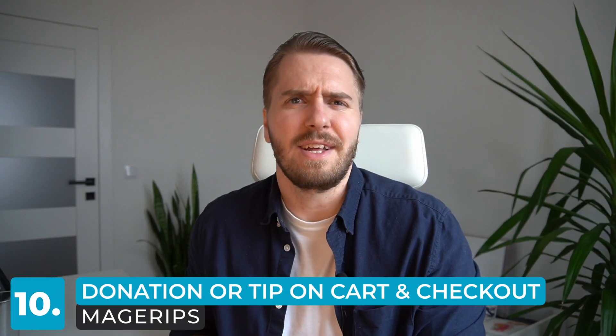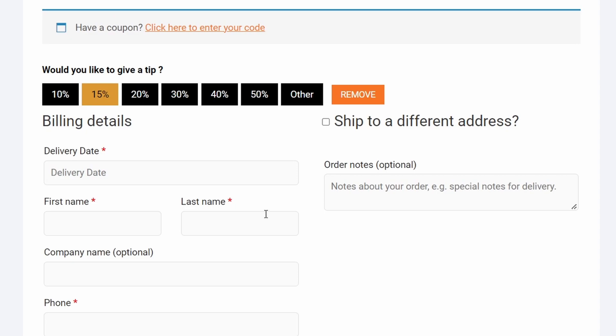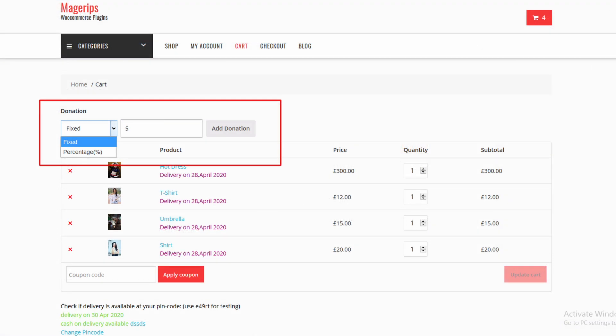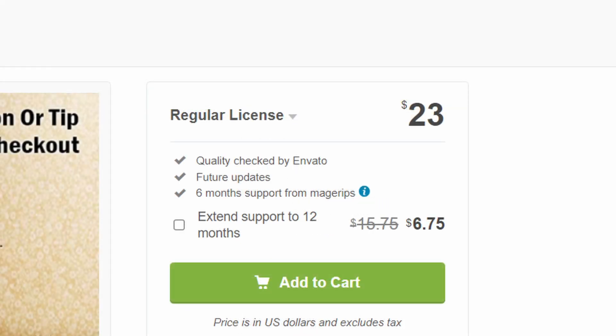Number ten — last but not least: WooCommerce Donation or Tip on Cart and Checkout. As the name suggests, this plugin allows customers to add a tip or donation during the checkout process, or you can modify it to ask customers to donate to a particular cause. Depending on your industry, this may have a huge impact, so it's a great one to consider. The plugin allows for various display options like predefined donation amounts or pay-as-you-want donations. Other features include changing the position of the donation field, optimizing the donation button and message, and making the donation taxable. It's available for a one-time payment of $23 or about 22 euros, and that license is good for any amount of time in the future.